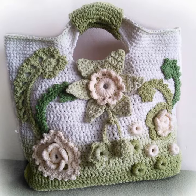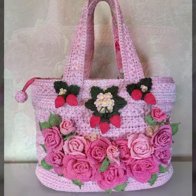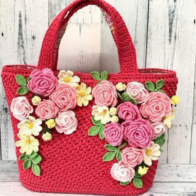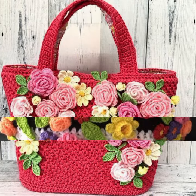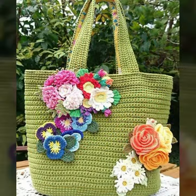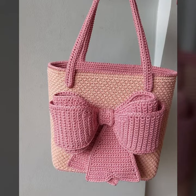Hello friends, welcome back to my channel. Today I will talk about the most stylish, most demanding, beautiful and trendy crochet handbag designs and clutch designs — beautiful ideas, beautiful color combinations and contrasts, new designs, new ideas. Friends, how are you? I'm fine. I hope you are enjoying the best condition of health.